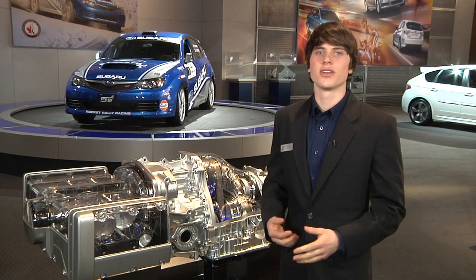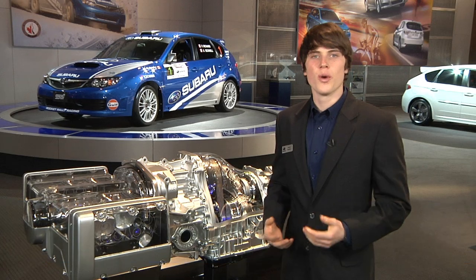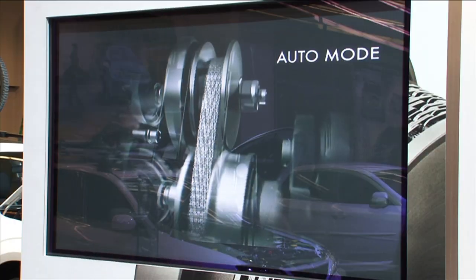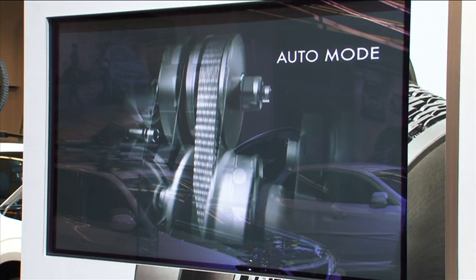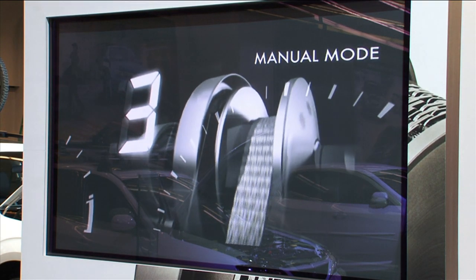CVT stands for Continuously Variable Transmission. Let's talk about our new Lineartronics CVT. Whether your transmission is automatic or manual, going from 0 to 60 is a series of accelerations with pauses in between, and those pauses are the transmission shift points.